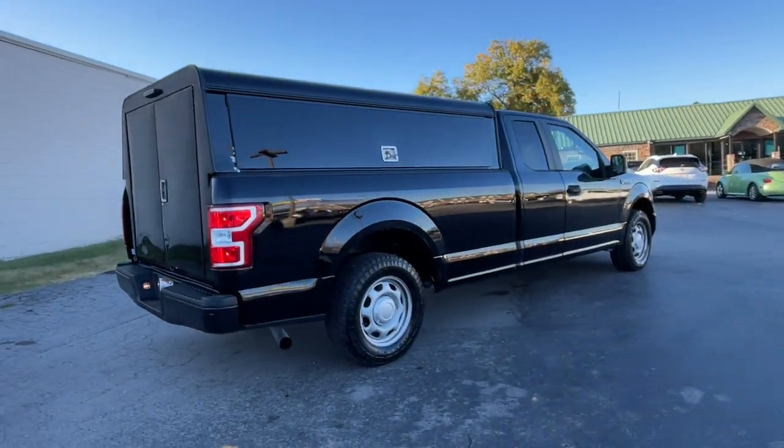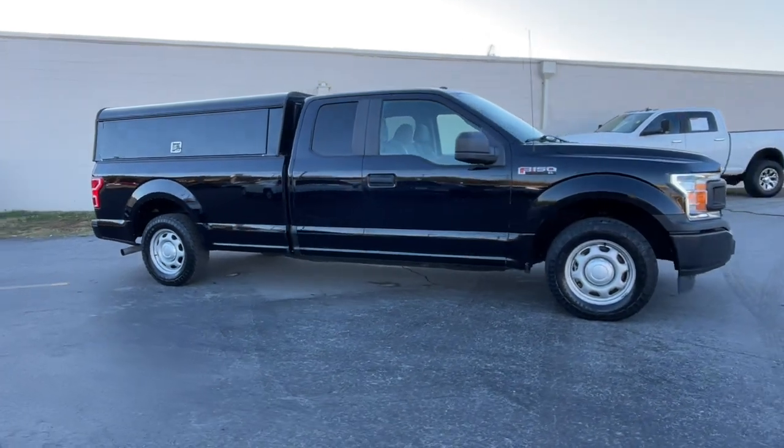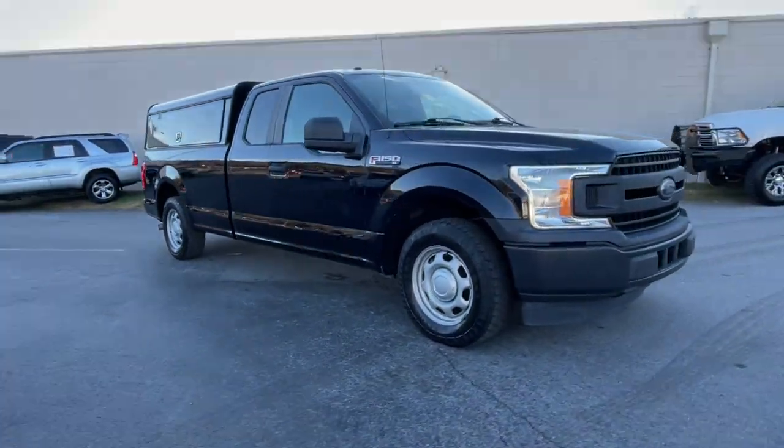The following are some of this vehicle's highlighted options: turbocharged engine, keyless entry, fog lamps, backup camera, V6.